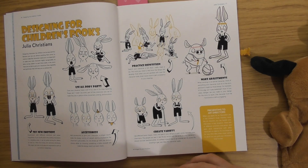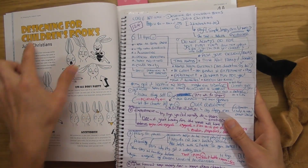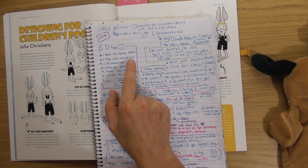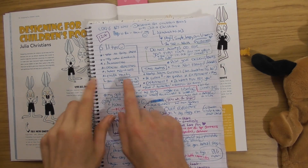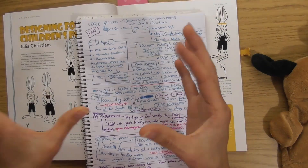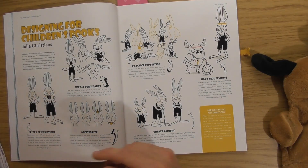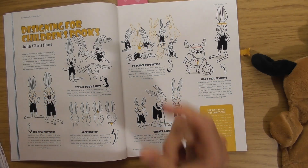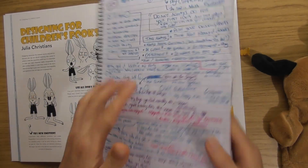This article is split into six main sections plus a bonus piece. Rather than walking through a process of creating artwork like the other articles, this one is more like little tips about designing a children's book. The tips are: use all the body parts, try new emotions, accessorize, practice repetition, making adjustments, and creating variety — plus a bonus tip about presenting to art directors.